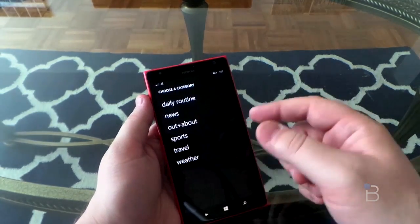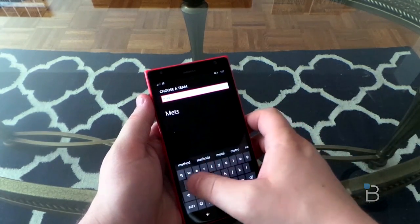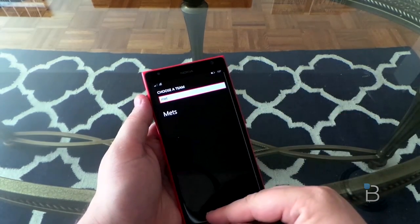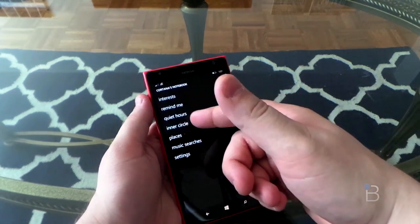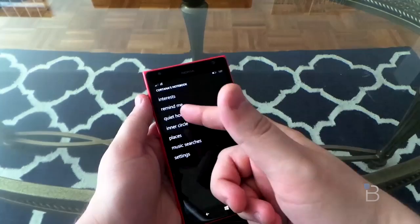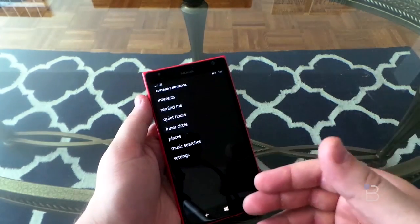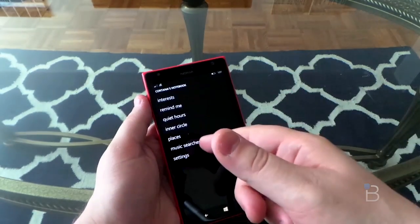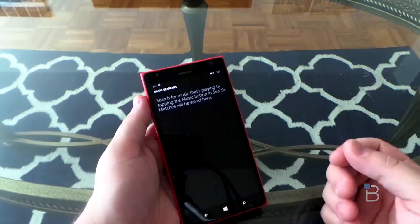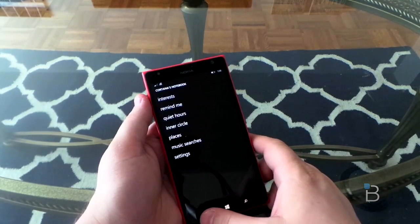If you want to add different sports, click that, search for a team — say you're a Mets fan, and you can add the Mets. So that's how you customize Cortana. There are other options too: remind me, quiet hours, and your inner circle — those are going to be the people you're allowed to contact the most. You saw some Hazeltons in there, obviously my wife and my brother. Music searches: if you use Cortana to pick up music that's playing somewhere, that'll all come in here in your history.